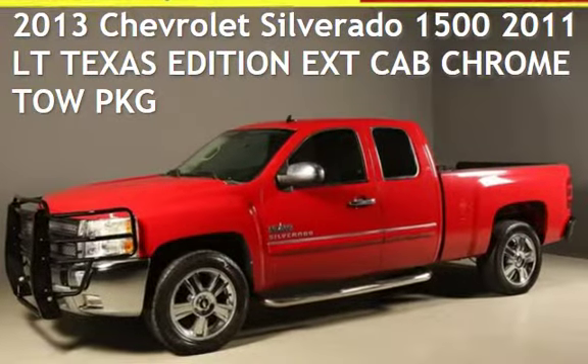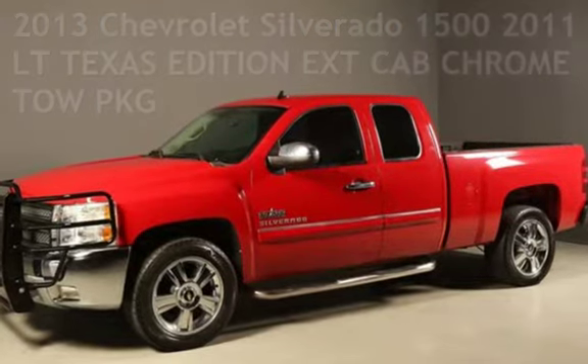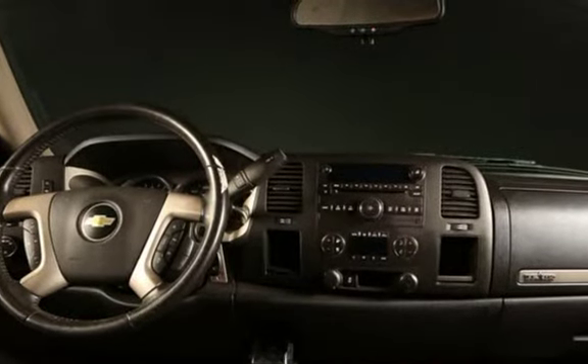Presenting a pre-owned 2013 Chevrolet Silverado 1500. This four-door truck has an eight-cylinder, 5.3-liter V8 engine, with rear-wheel drive and an automatic transmission.